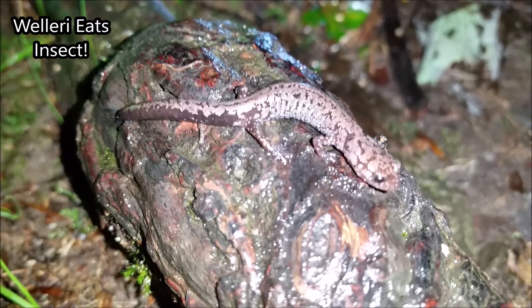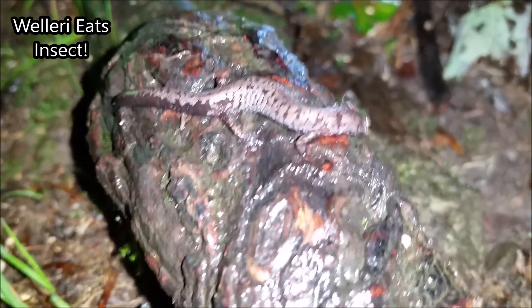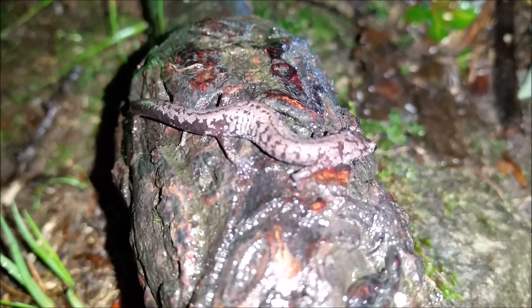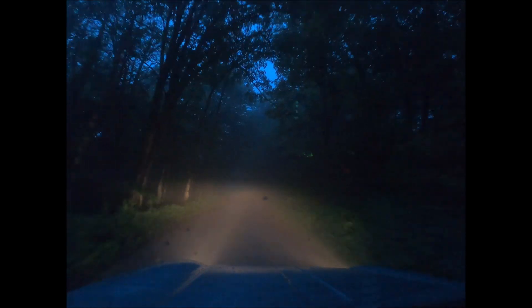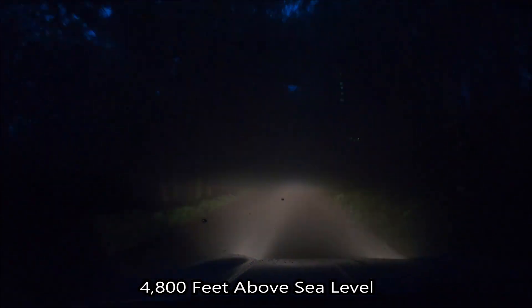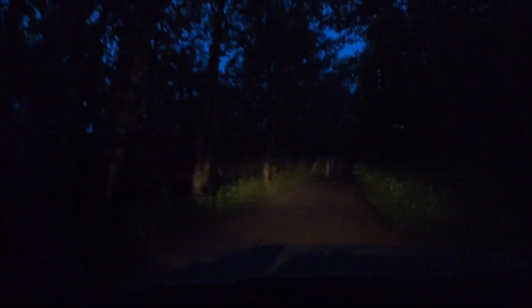Right here on this tree root we have another gorgeous little Weller salamander snapping at this insect. What's up everyone, I just made it here to my destination and I am currently standing at just under 5,000 feet above sea level, and as you can see I am actually inside of a rain cloud right here.